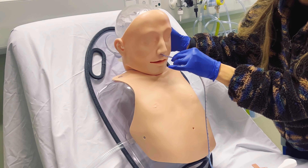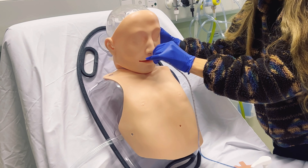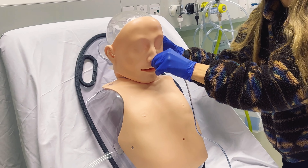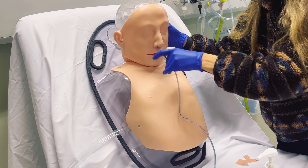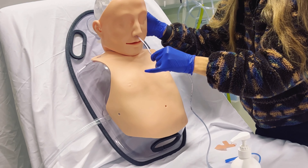The nasal passage is surprisingly more horizontal than you might think, which is why you don't insert the tube straight up from under the nose. Once you feel some resistance after putting the tube in for a while, you descend down into the throat. You often have the patient drink some water to help guide the tube down into the esophagus — the food pipe — and also help reduce that normal gagging reflex which patients can't control.